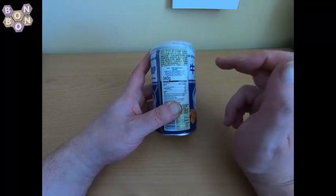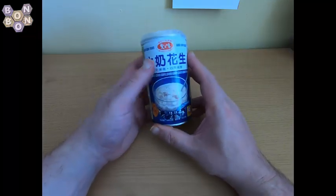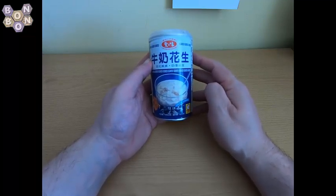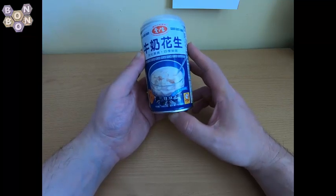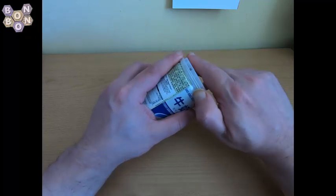Imported into the UK by Typack Limited of London. The picture on the can shows a watery, slightly white substance with peanuts floating in it. I don't know if I want to try this... but I'm going to.